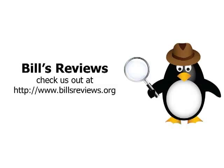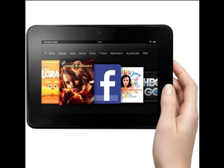Thanks for joining us at BillsReviews.org. Today we're reviewing the Kindle Fire HD. There's a picture of it. It's a beautiful tablet with tons of features.